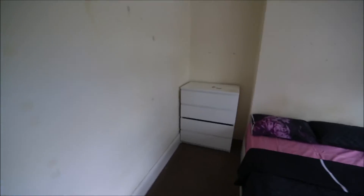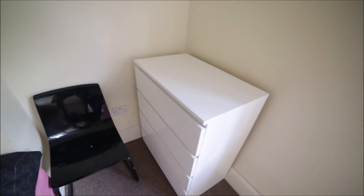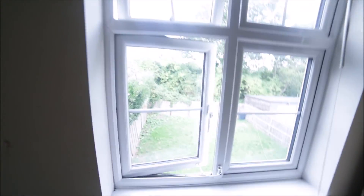Now we go into bedroom four. It's a bit smaller but still nice. It has a chest of drawers, a double bed, two wardrobes so you can store all your clothes, a second chest of drawers, one chair, radiators for heating, and a window facing the garden. Really nice and quiet. That's bedroom four, which is for rent.